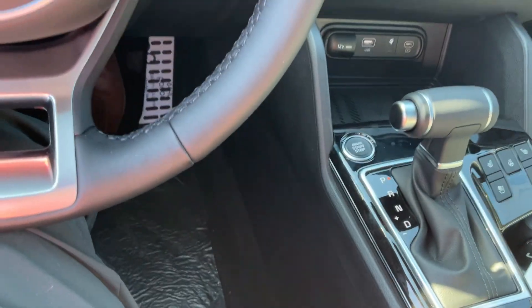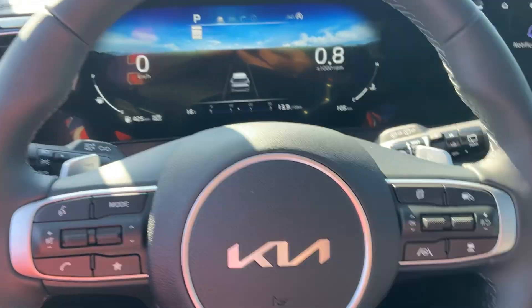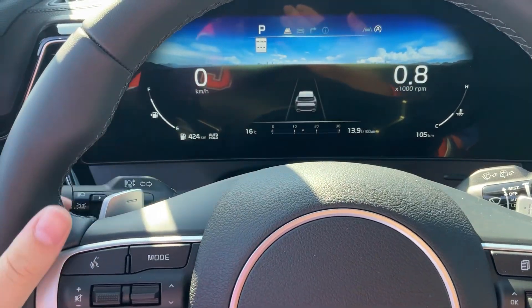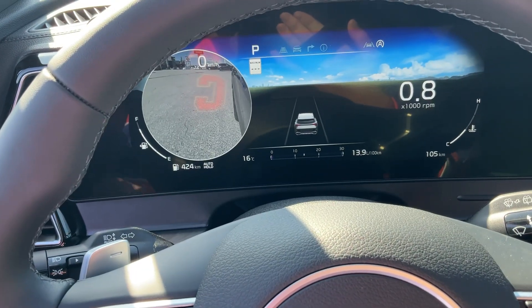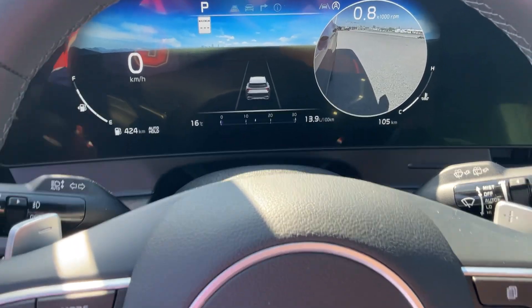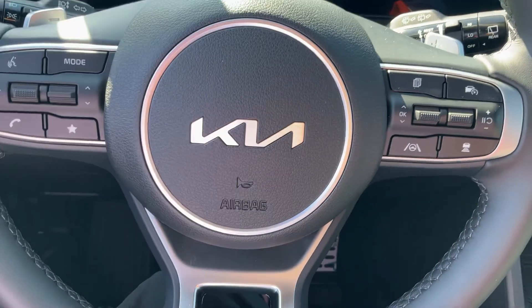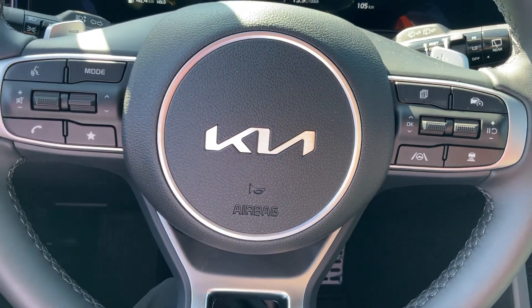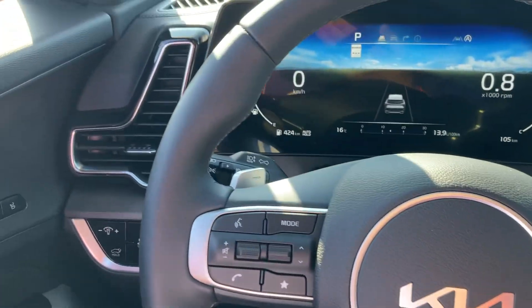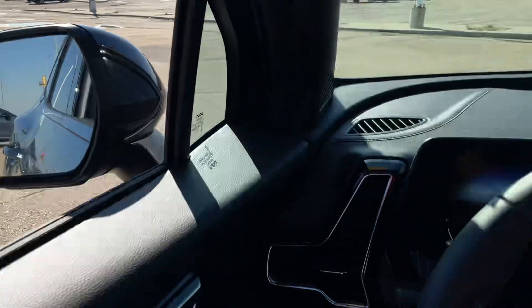You do get your downhill brake assist. This vehicle is also equipped with a lot of safety features. If I signal to the left, you'll see the camera shows up on the left side of the vehicle — same thing on the right. You get steering assist, front collision avoidance assist, rear collision avoidance assist, adaptive cruise control, lane departure assist, and blind spot monitoring on both sides of your mirrors.